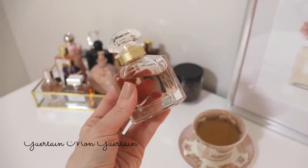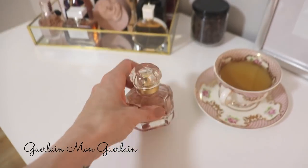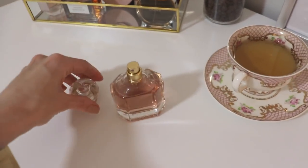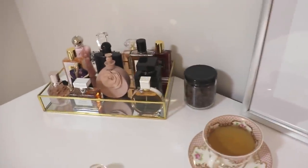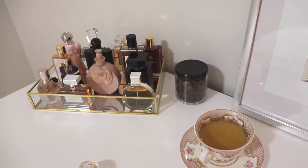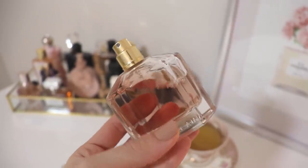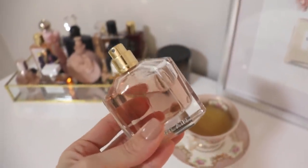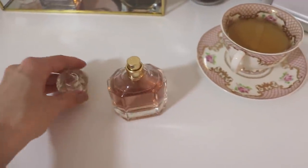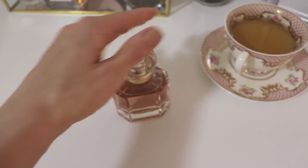Next we have Mon Guerlain from Guerlain. Absolutely love this fragrance — lavender, vanilla, beautiful. I'm going to take the cap off and give it a little sniff. Oh my god, it's such a beautiful, feminine scent. One of my absolute favorites. I really don't give it enough attention for how good it is. I love the cap, I love everything about this fragrance.